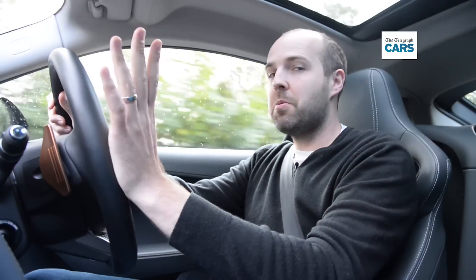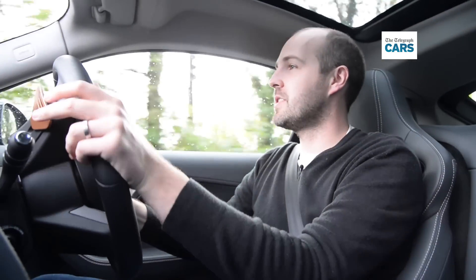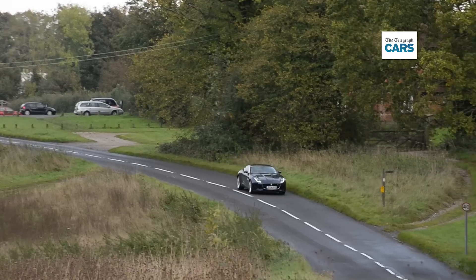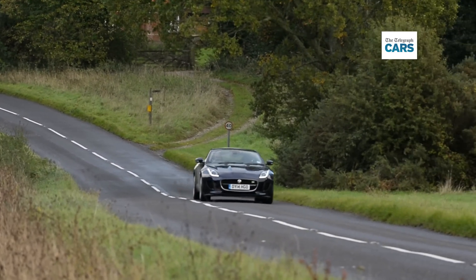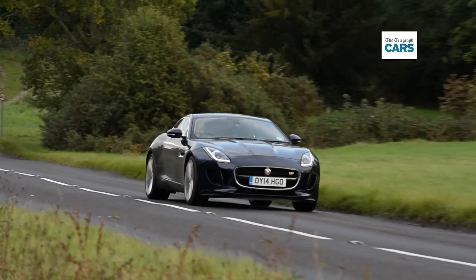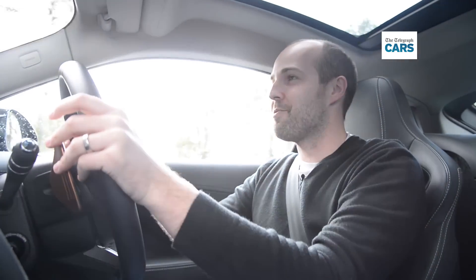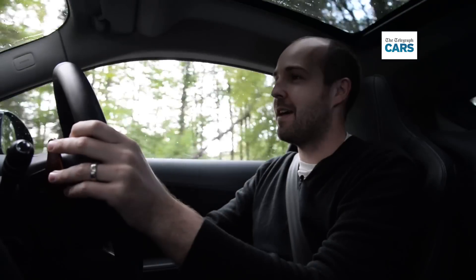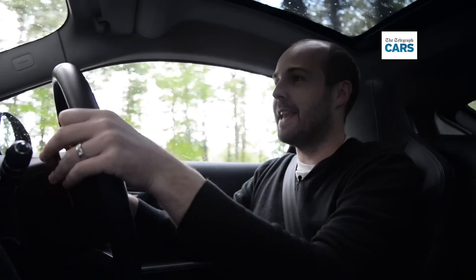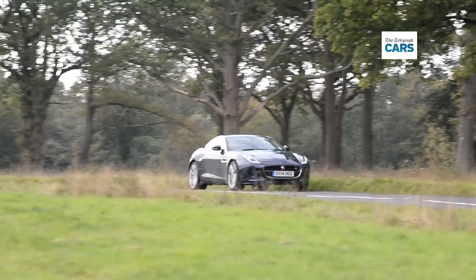The entry-level model is a supercharged V6, while at the top of the range there's a quite bonkers V8, but it's this supercharged V6S in the middle of the range that we think is the one to have. Put your foot to the floor and it is scintillatingly fast, plus it sounds great. This 8-speed automatic gearbox, which comes as standard with the F-Type, shifts quickly and smoothly, whether you let it do its own thing or use these paddles behind the steering wheel.